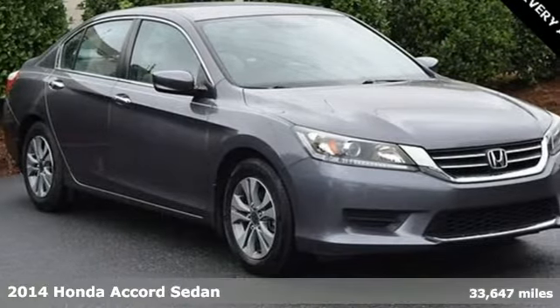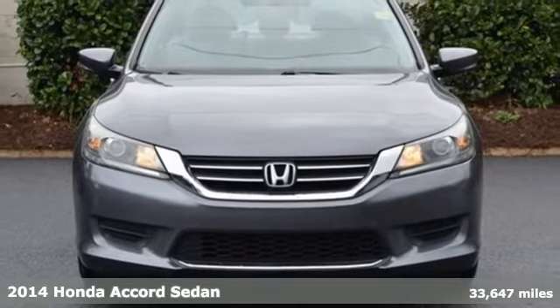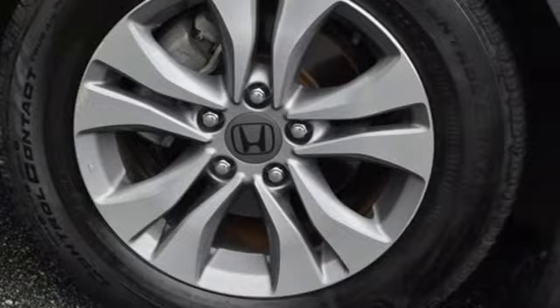It's a 2014 Honda Accord sedan. Honda made no compromises with this luxurious and practical Accord. It boasts an impressive list of features like these.